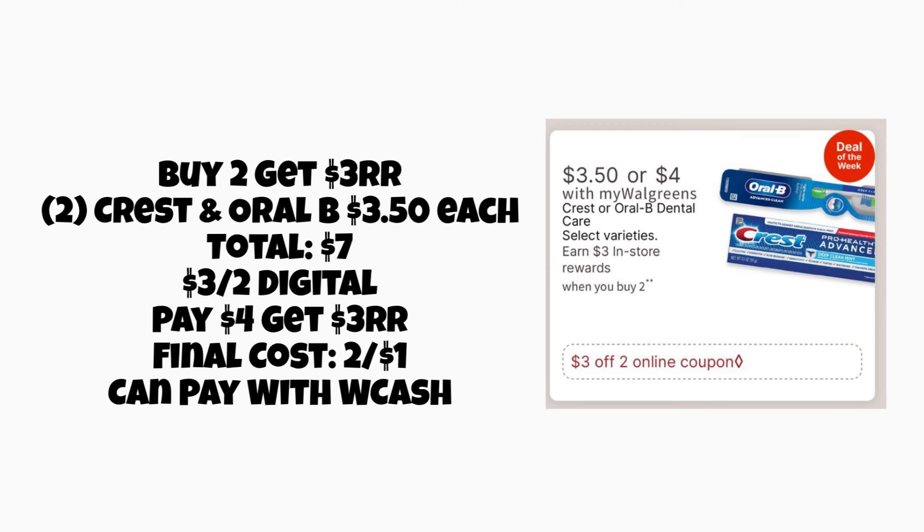First up, we're going to look at a deal for Crest and Oral-B. It's buy two, get a $3 register reward. Unfortunately, they did raise the price on these items — normally our cheapest one was $3, but they are now $3.50 each. So two is going to total $7. We should get a new $3 off two digital coupon — we'll pay $4, but earn a $3 register reward, making your final cost $1 for both, or just $0.50 each. There are a couple of toothpastes and toothbrushes at that $3.50 price, and you can also grab the $4 toothpaste or mouthwash.